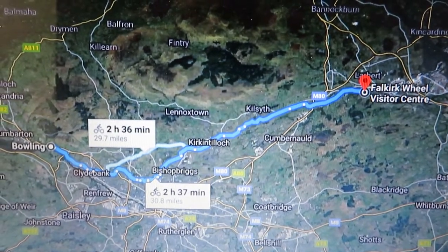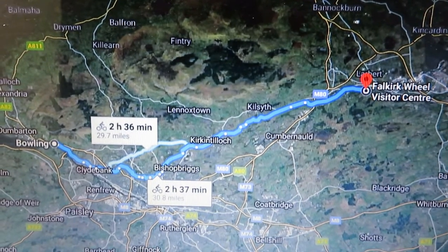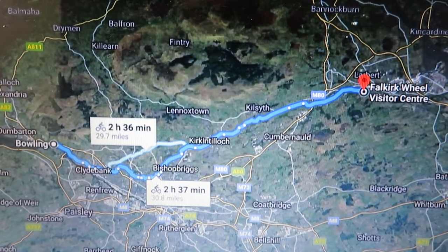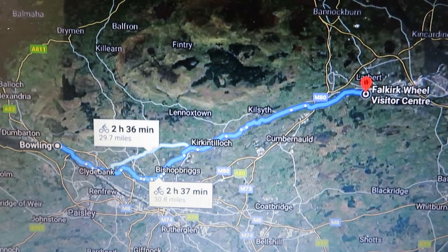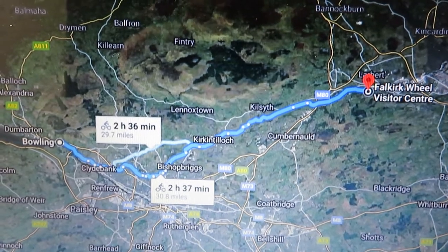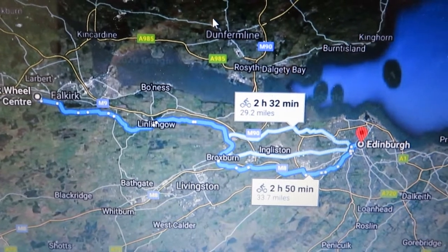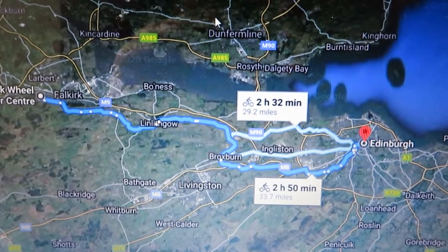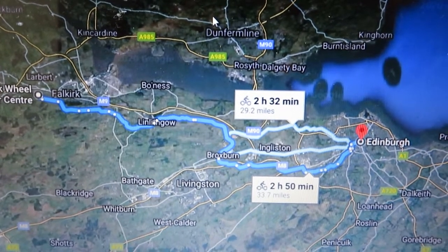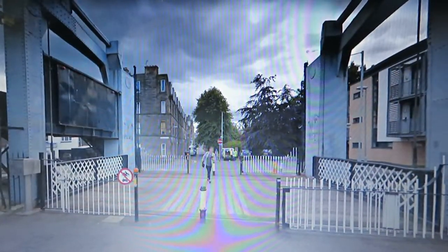Getting from Scotland's west coast to Scotland's east coast, you can join the Forth and Clyde Canal at any of the towns or villages between Bowling and the Falkirk Wheel. Once you reach the Falkirk Wheel, you climb up onto the Union Canal and then it's basically a straight run right into Edinburgh.